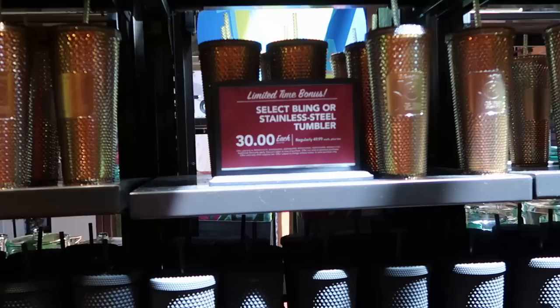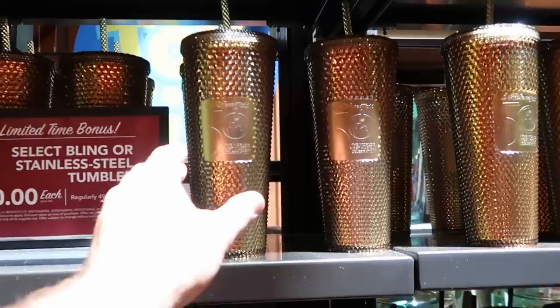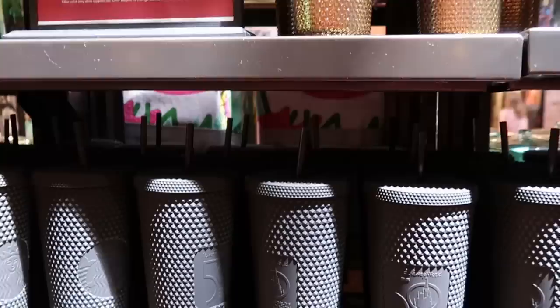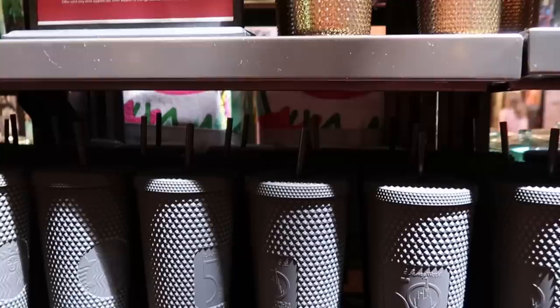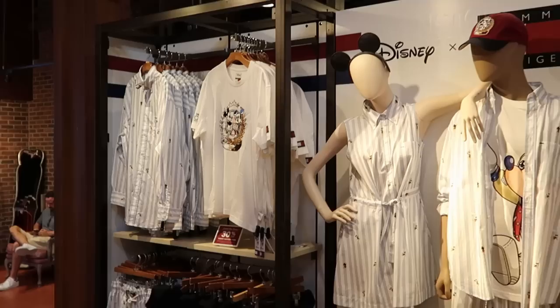As soon as you come into the Co-op, they have a lot of the Disney 50th Anniversary Starbucks merchandise. Those really nice tumblers are $30 each. The stainless steel and bling ones are originally $50 - they have that really nice gold one with the 50th World's Most Magical Celebration, and the other side has your Starbucks logo for $30. Here's that really cool one with the matte black finish for the 50th Anniversary - same nice logo and then Starbucks. This is a really nice one, that is $50.